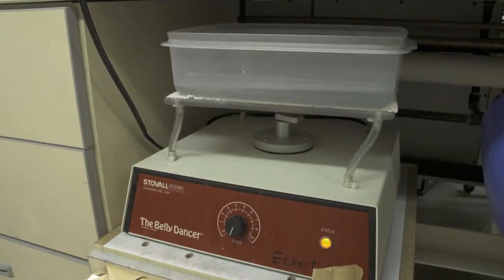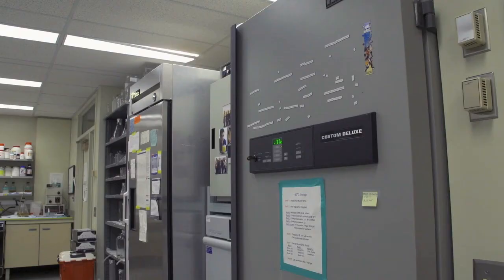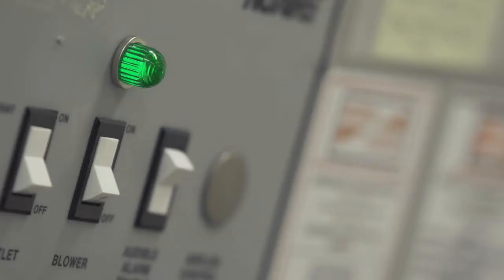Because each lab acts independently, there was never a system put in place to help inventory, maintain, and track all of these tools of the research trade. That created waste and inefficiency.